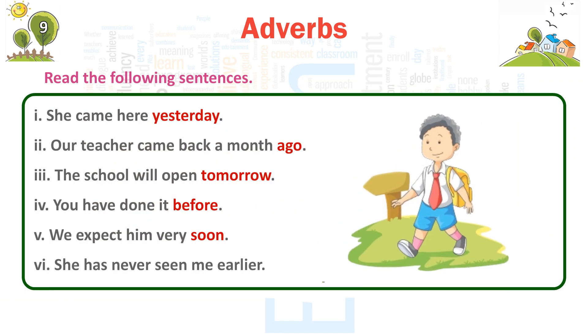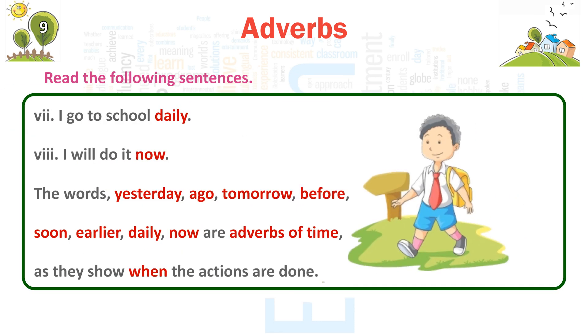Read the following sentences. 1. She came here yesterday. 2. Our teacher came back a month ago. 3. The school will open tomorrow. 4. You have done it before. 5. We expect him very soon. 6. She has never seen me earlier. 7. I go to school daily. 8. I will do it now. The words yesterday, ago, tomorrow, before, soon, earlier, daily, and now are adverbs of time as they show when the actions are done.